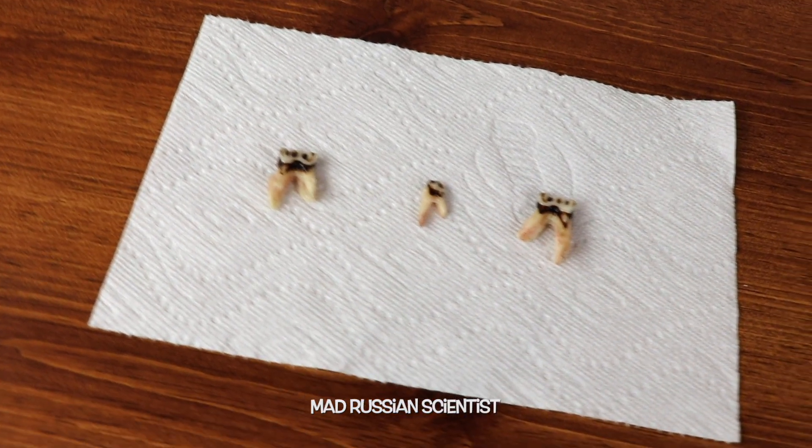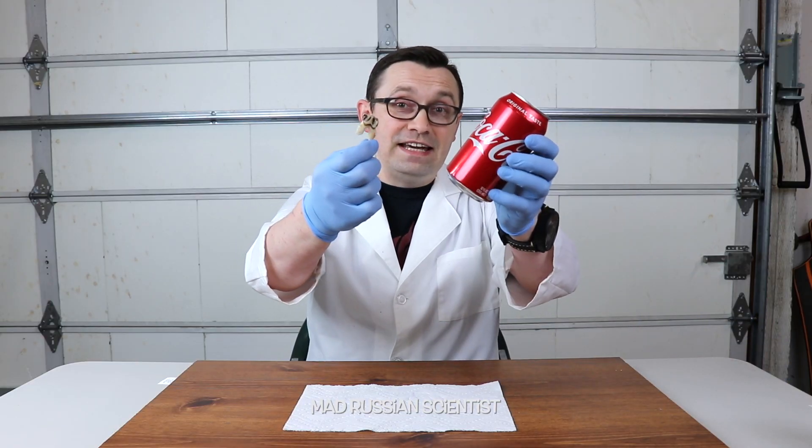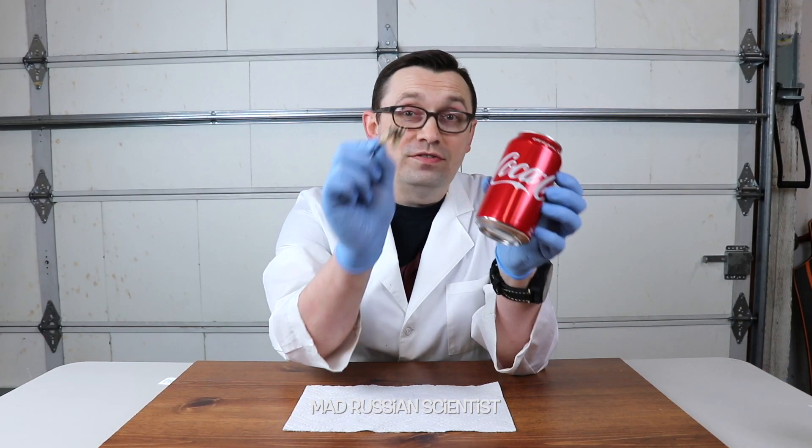Hello guys, how you all doing? This video might be a little bit unusual. I have a tooth from a cow and I want to see what happens if you put a tooth into the coke for seven days. Will the coke actually dissolve the tooth or not?